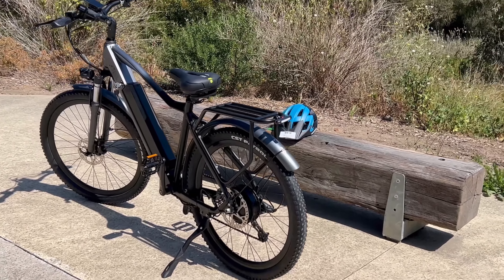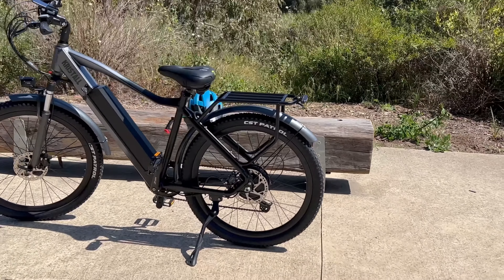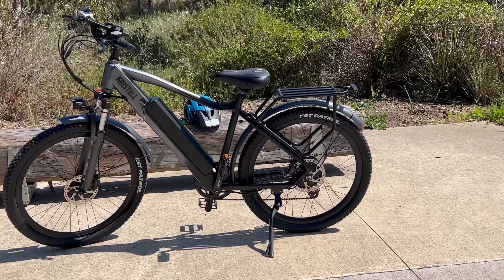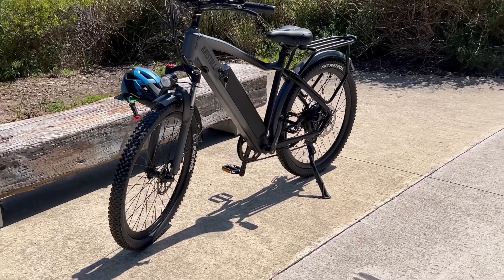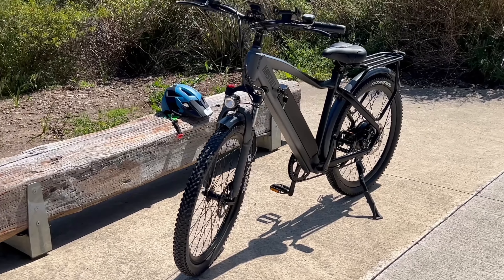Okay, first things first: performance. This bike is a beast! With a 750 watt motor, it conquers steep trails effortlessly. Pedal assist — it's pure magic. And guess what? Up to a hundred kilometers on a single charge with pedal assist. This bike takes the thrill to a whole new level.